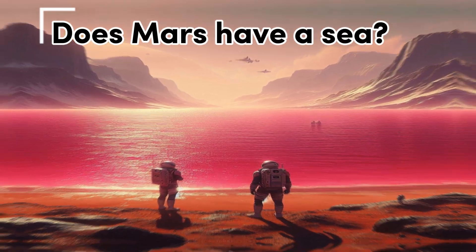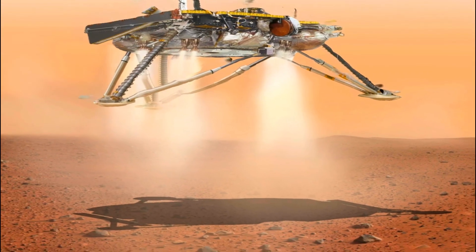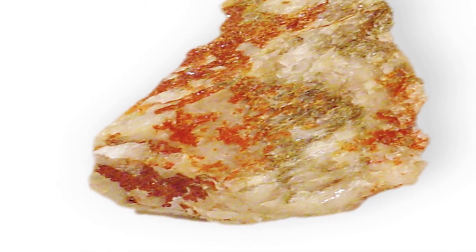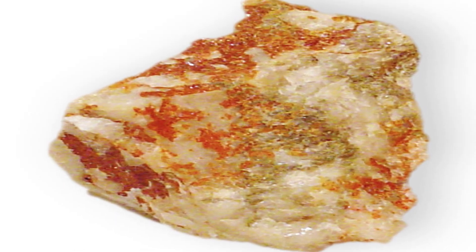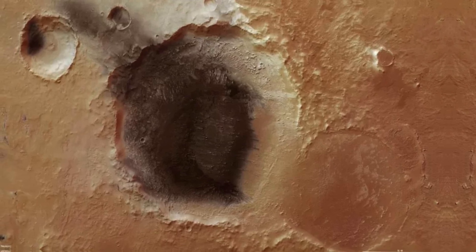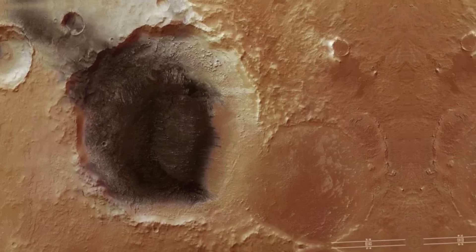Does Mars have a sea? In addition to rivers, floods, and lakes, Mars once had a sea. In 2004, the Opportunity rover discovered that the Meridian Planum rocky terrain was once a shallow seabed with salty water. The outcrops of this area contain the mineral jarosite, formed in rocks saturated with non-flowing water and rich in sulfate. The Opportunity rover also discovered that the rocks in the area are full of spherulites — spherical appendages formed by the formation and dissolution of minerals in water over a long period.